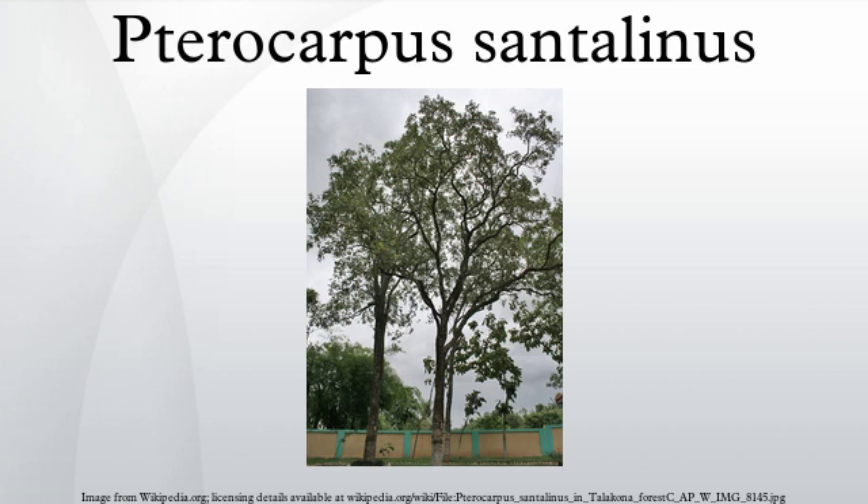Conservation status: Tricharpus santalinus is listed as an endangered species by the IUCN because of over-exploitation for its timber in South India. It is also listed in Appendix II of CITES, which means that a certificate is required in order to export it, and that should only be granted if the trade is not detrimental to the survival of the species.